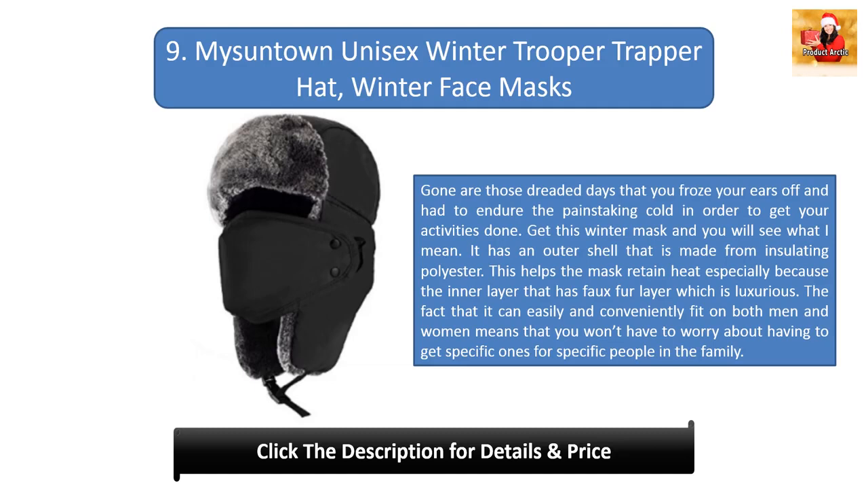#9: Miss Untown uni 6 winter trooper trapper hat. Gone are those dreaded days that you froze your ears off enduring painstaking cold to get your activities done. This winter mask has an outer shell made from insulating polyester, helping it retain heat, with a luxurious inner faux fur layer. It can easily and conveniently fit both men and women, so you won't need to get specific ones for specific family members.